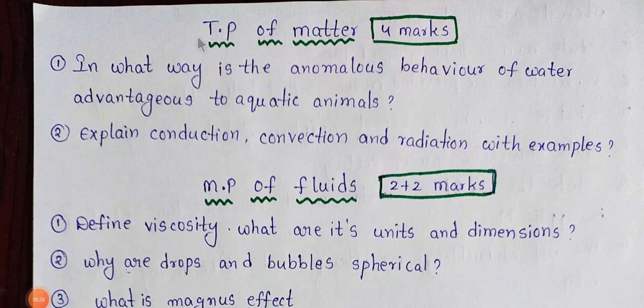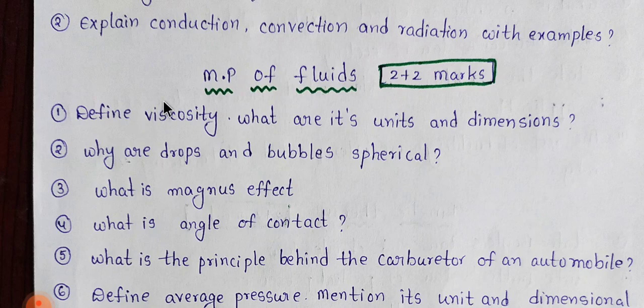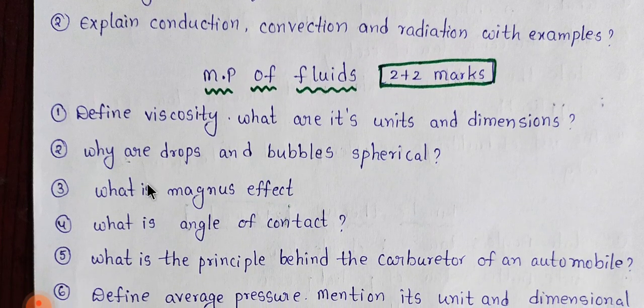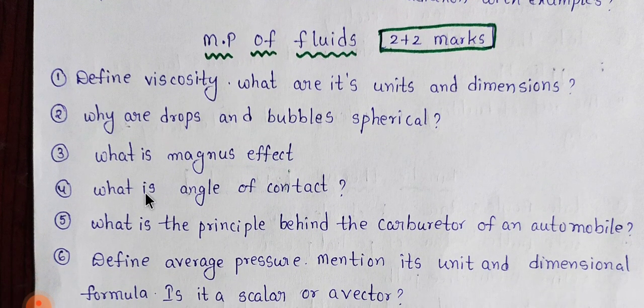Students, next is TPA of matter and thermal properties of matter. Here we have 1 set of 4 marks and two 2-mark questions. When you look at the first tier, you have to go to the next tier. You need to cover 4 chapters and take the next tier 4 marks. If you have two 2-mark questions, you will have two 2-mark questions and then you will have a better answer.